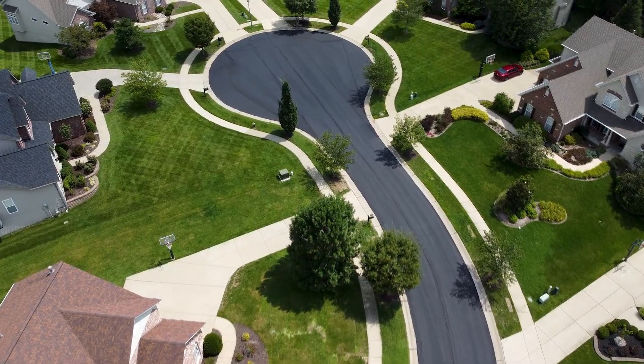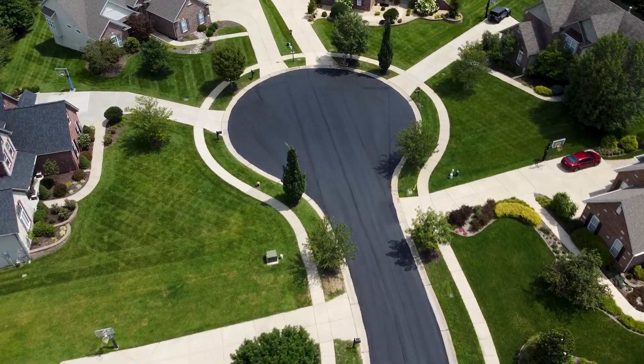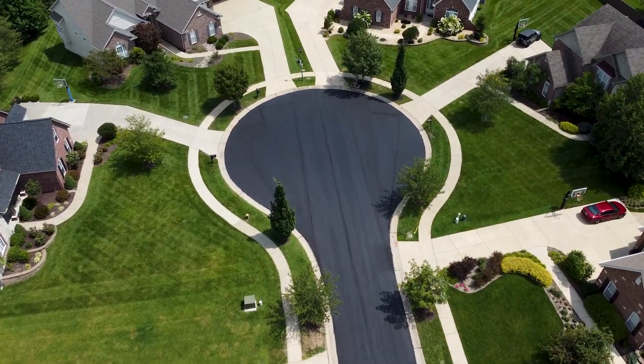Hear it directly from the experts. We've gathered feedback from city officials and maintenance teams who've seen the benefits of PressurePave in their areas. PressurePave enables us to proactively extend the life of our streets at one-fifth the cost of a more in-depth street improvement project, while completing the work in a fraction of the time.